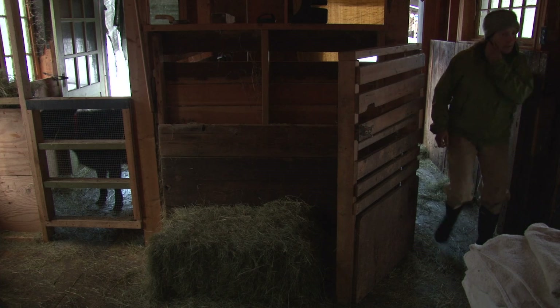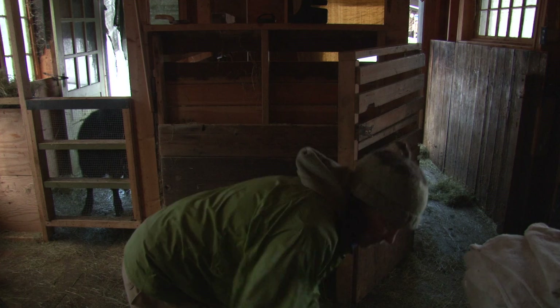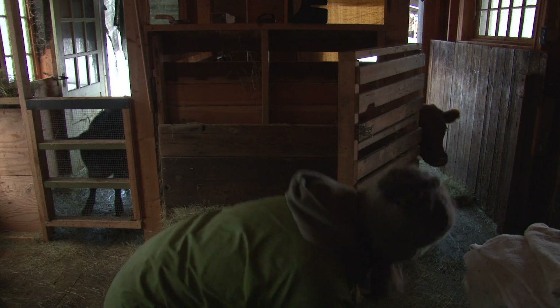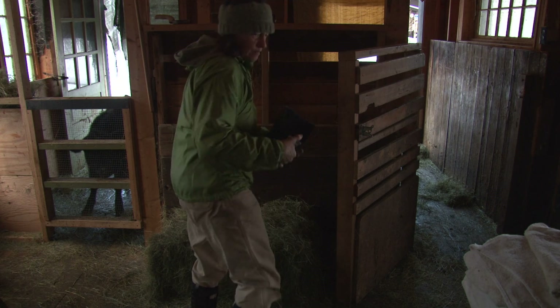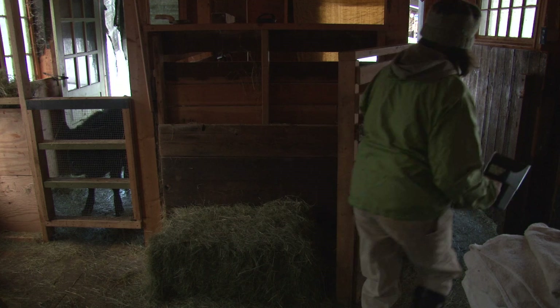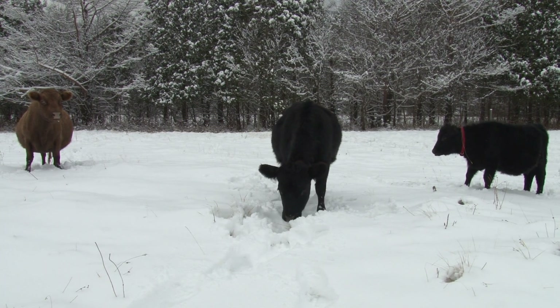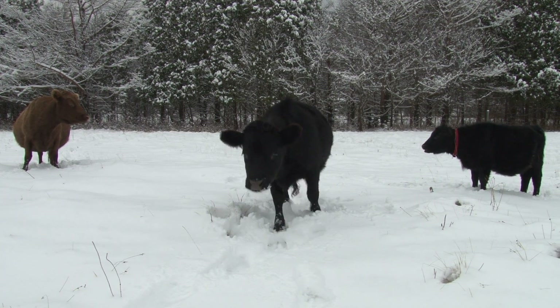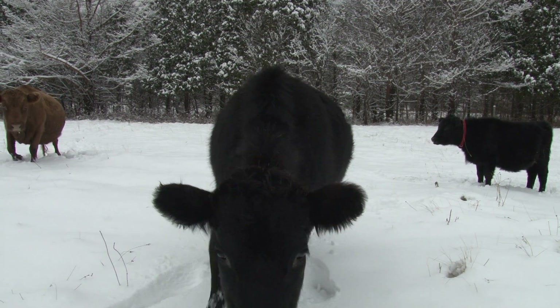There's probably many different levels of motivation, some of which are just being a child of the 60s and wanting to make the circles complete and use the land that I had the best that I could. And some of it was just having always been interested in food and where my food comes from. It just kind of suddenly made sense to me — I should fence part of this and get a cow.